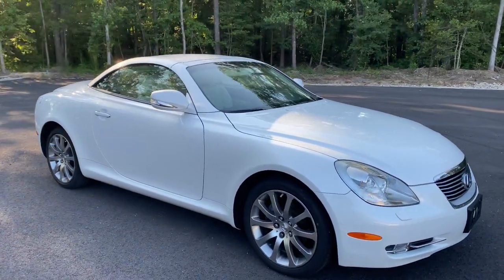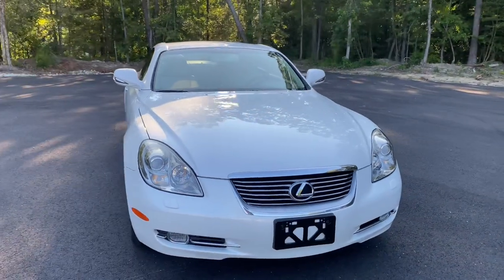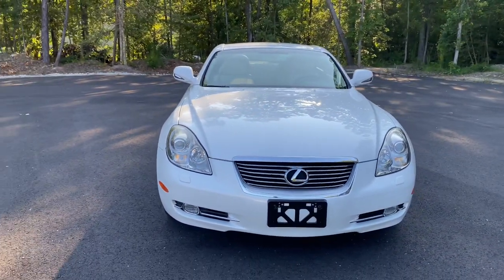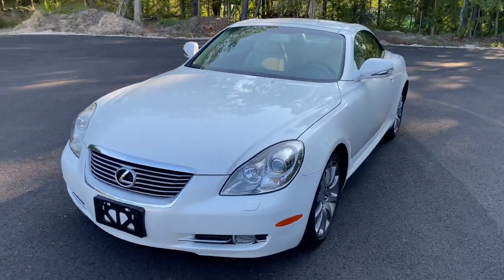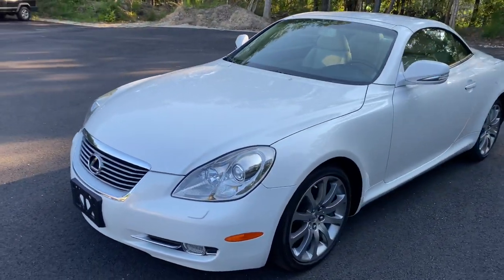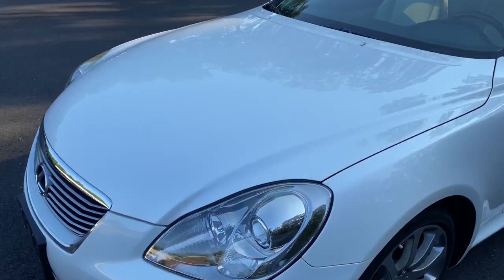He got all the recommended maintenances done by time duration, not mileage. This has 45,000 miles. Both keys, indoor cover, all the books, all the manuals — this thing comes with absolutely everything. Zero paint work. Beautiful condition inside and out, and the nicest one you're going to find.